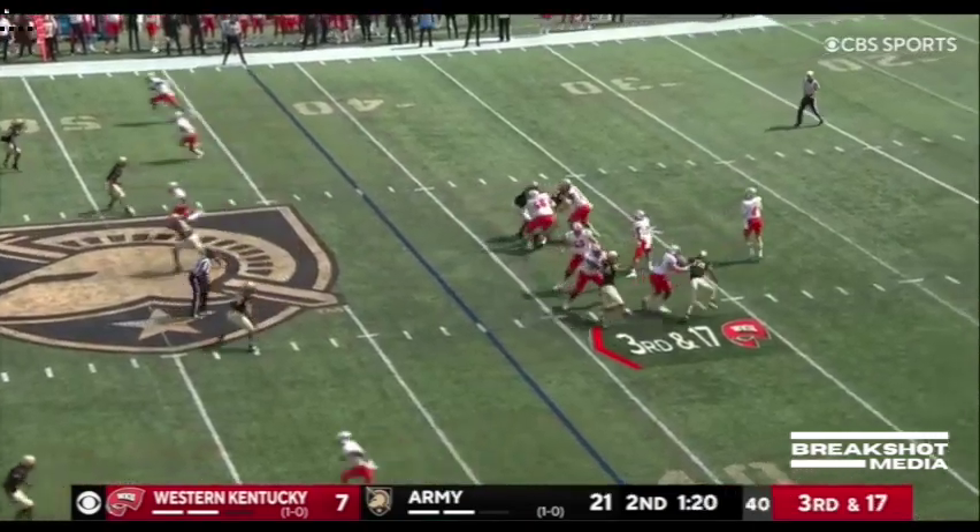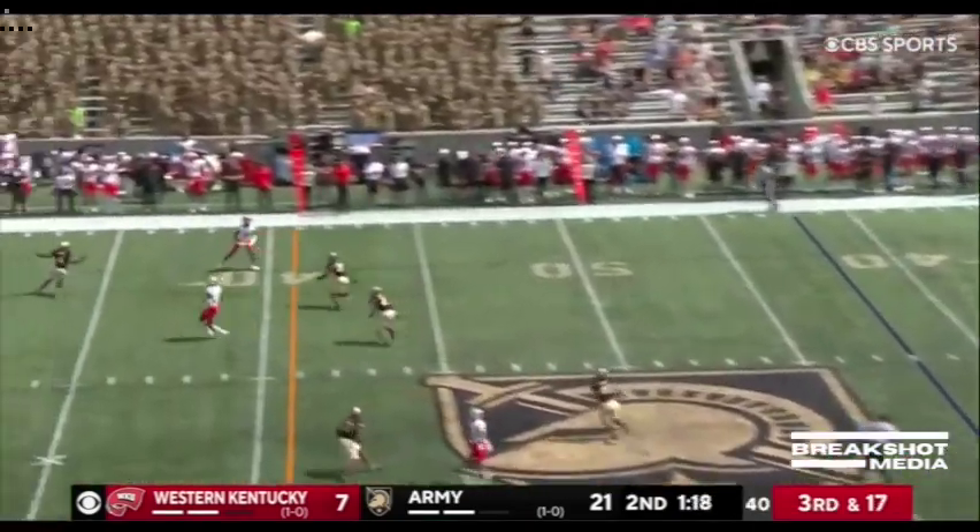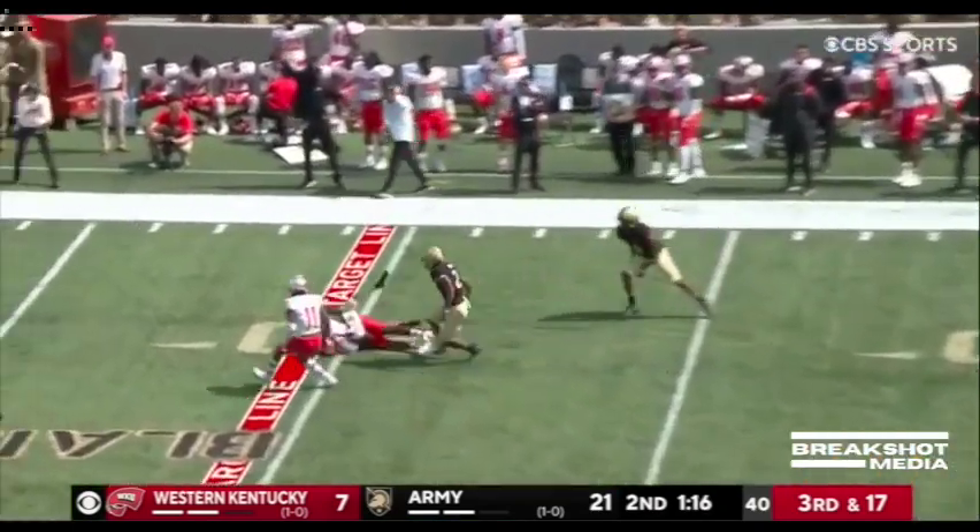That last one went for 73. Zappi settles back, rockets and fires, and it's an open receiver.